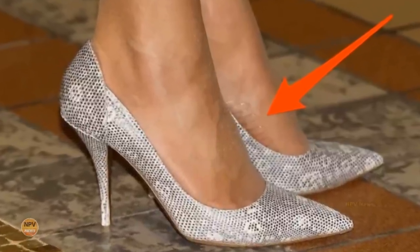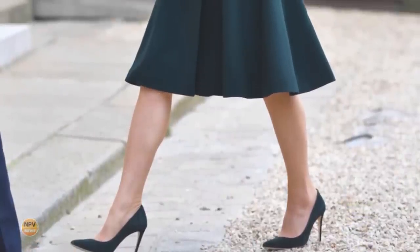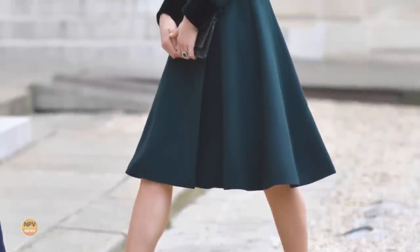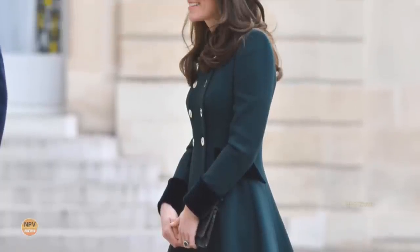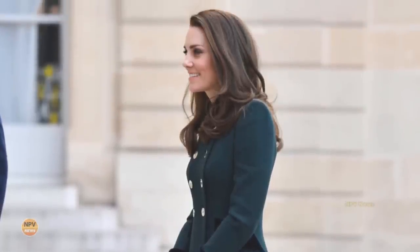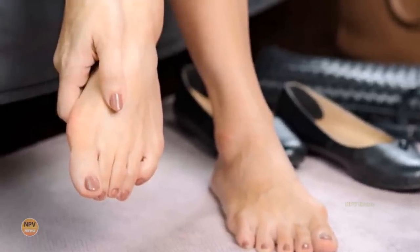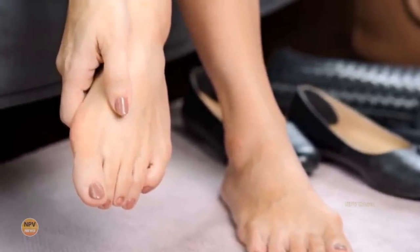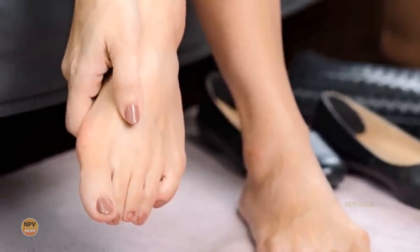Wearing heels also stops your Achilles tendon from relaxing, meaning it can feel tense after a day on your feet. Princess Catherine often wears court shoes with a pointed toe, and this too could cause issues for her feet. Narrow shoes can cause corns, calluses and ingrown nails, warns Dina. Thickening of nails, deformed toes, heel pain, shin splints, knee pain, hip pain, and even neck pain are all a result of wearing incorrect footwear.